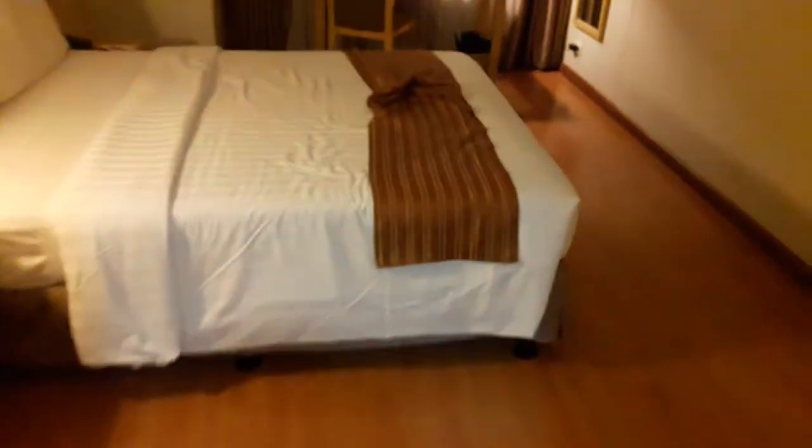Another cool thing is there are two doors — that one was locked — and voilà, I'm in the bedroom now. Air conditioner, another television, and a bed that didn't get used today.